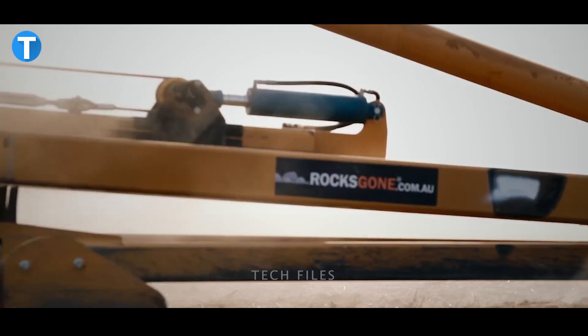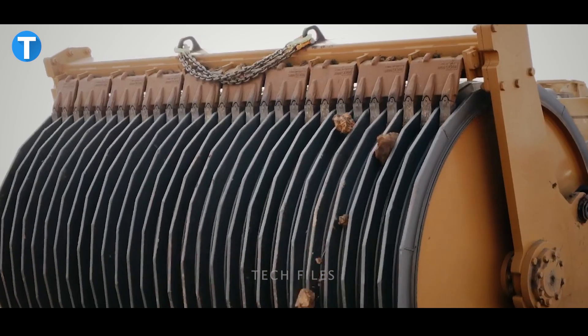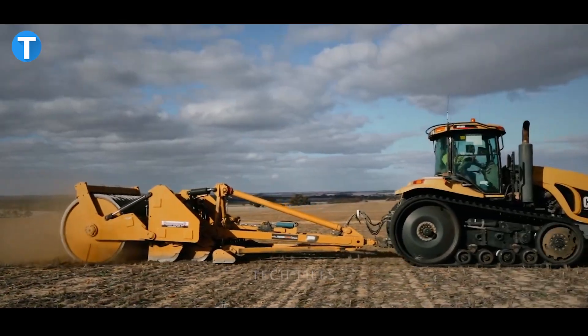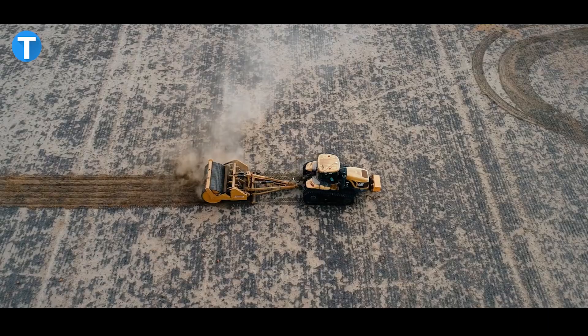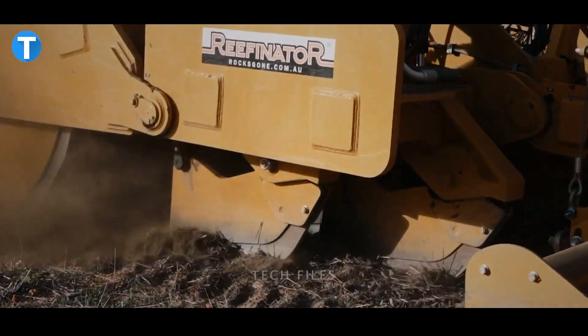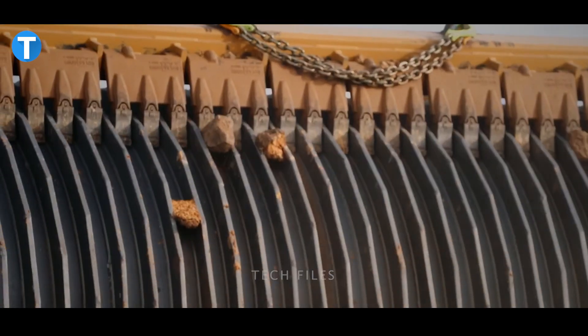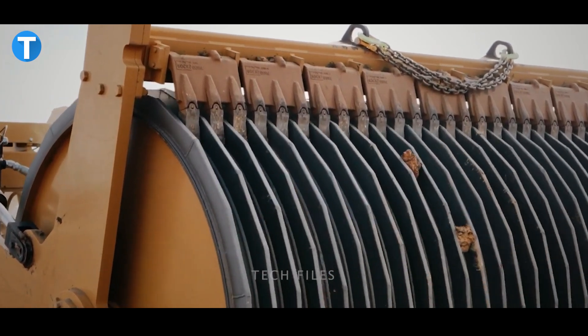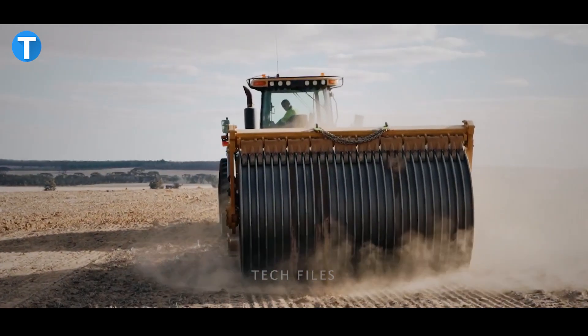The model features more aggressive penetration to chew through rock more efficiently, saving time and money and allowing more land to be reefed per hour. The 28-ton machine acts much like a giant cheese grater, peeling away rock one layer at a time. The hydraulic tines impact the surface to reduce the size and mass of the rock before the 3-meter-wide, water-filled, ribbed drum completes the pulverizing process.